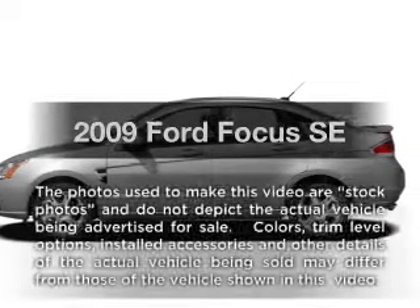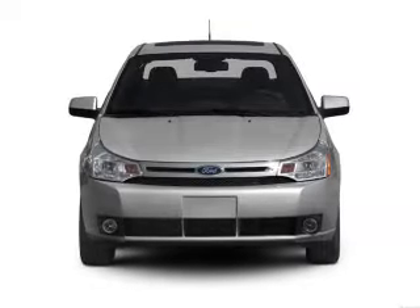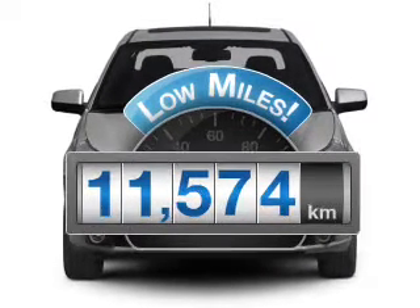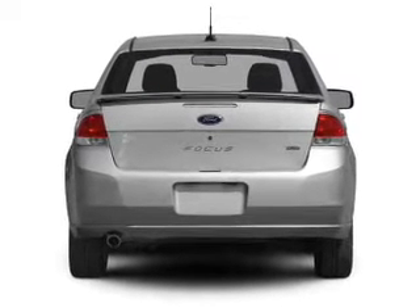Presenting the 2009 Ford Focus. If you're looking for a first-rate auto, this one could be yours today. With low miles, this automobile will take you far and get you where you want to go, with an efficient four-cylinder engine connected to a smooth-shifting automatic transmission.